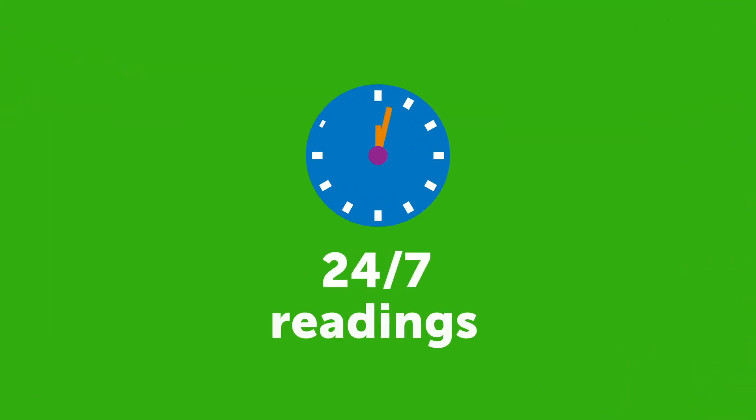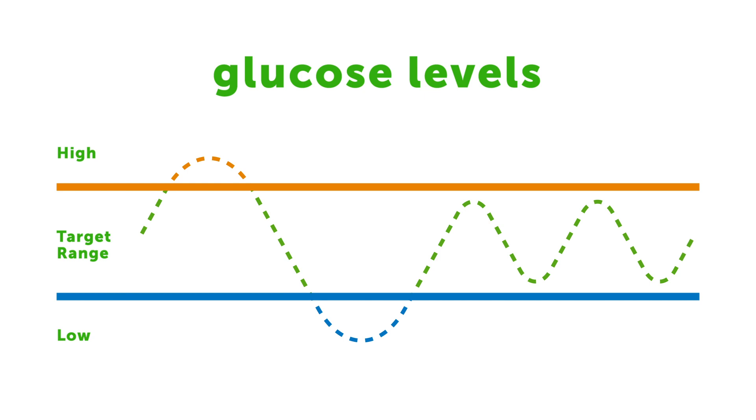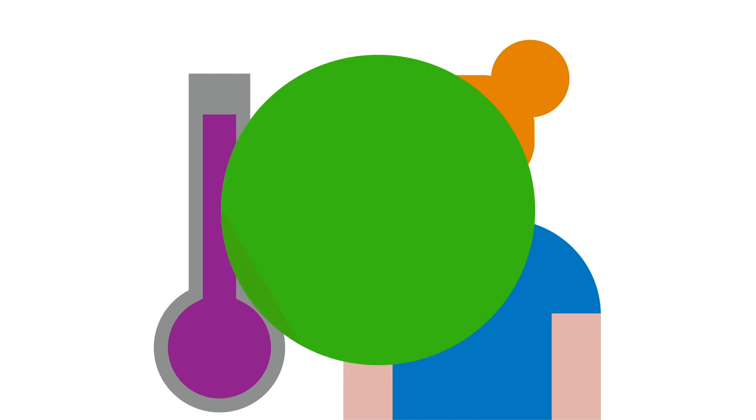Dexcom RTCGM systems measure glucose continuously 24 hours a day, 7 days a week, providing valuable insights into glucose levels, whether they are high, low, stable, rising or falling — whether you are awake or sleeping, when you eat, when you exercise, or if you feel unwell. Dexcom alerts let you know if your glucose is above or below target range, helping you manage your levels.